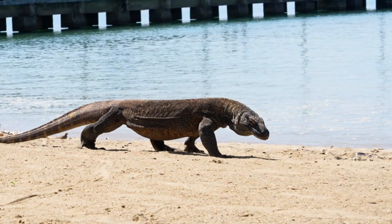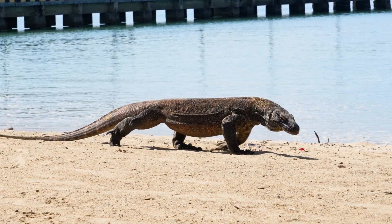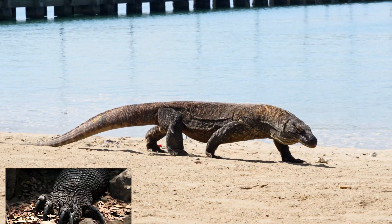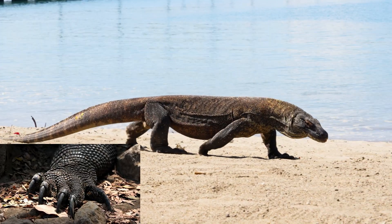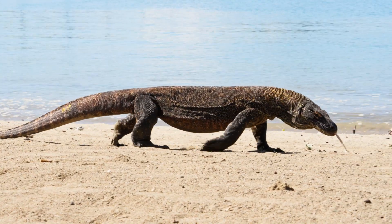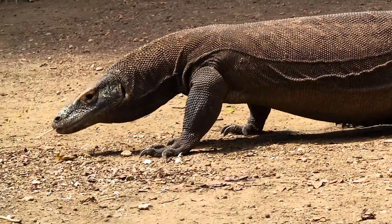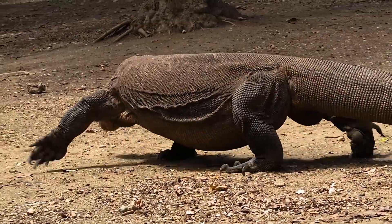Adult Komodo dragons can grow over 10 feet long and weigh more than 150 pounds. Their long, thick tails serve as powerful weapons, while their limbs end in sharp claws, perfect for digging and climbing. Covered in rough, armored scales and bony plates called osteoderms, these reptiles are natural tanks. Their forked tongue constantly flicks through the air, scanning for the faintest scent of prey up to 4 kilometers away.